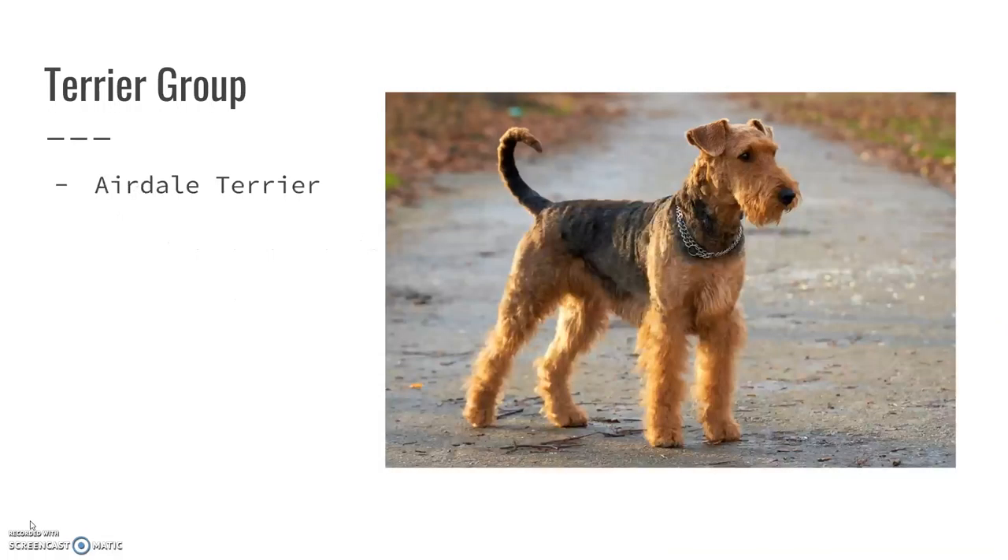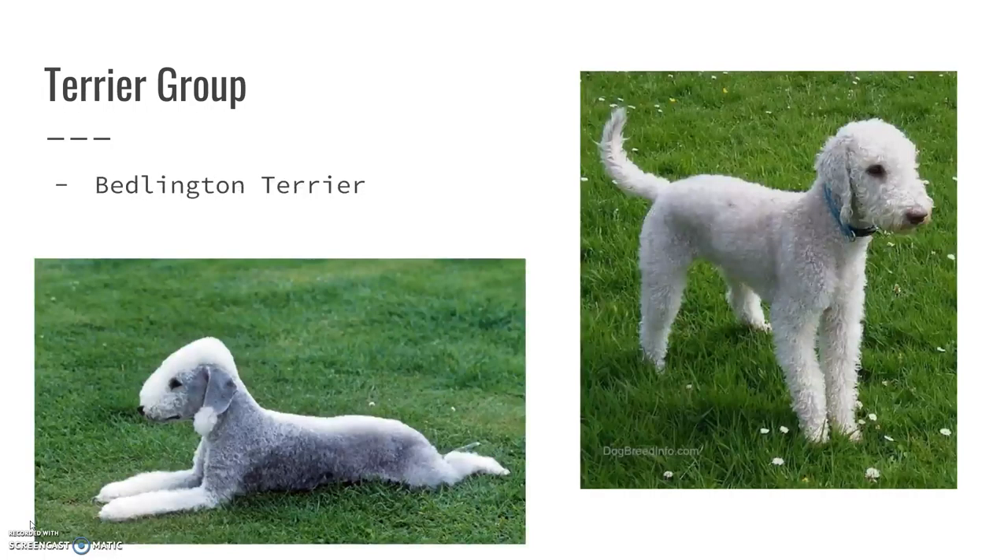The Airedale Terrier is one of those long-legged terriers. When I worked in the vet clinic, we actually worked a lot with an Airedale Terrier rescue. They pretty much always have this color pattern: black with brown. They are wire-haired and just really cool dogs — fun to be around, very sweet, very affectionate, and easygoing.